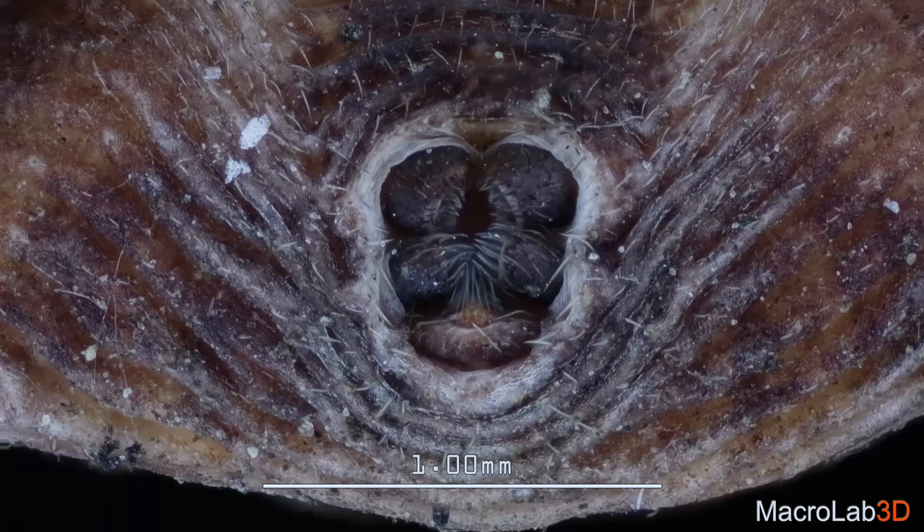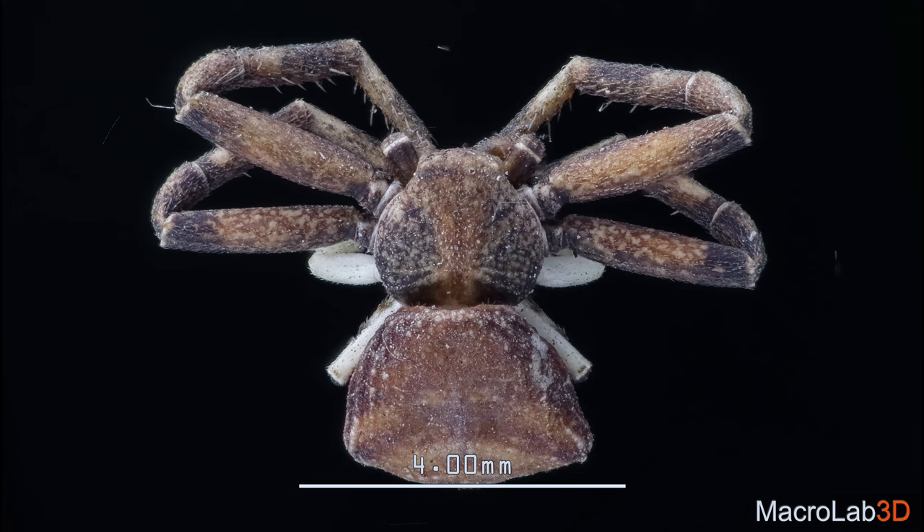This is a crab spider, showing his underside to you. Who would have thought that this dancer also lives near me?